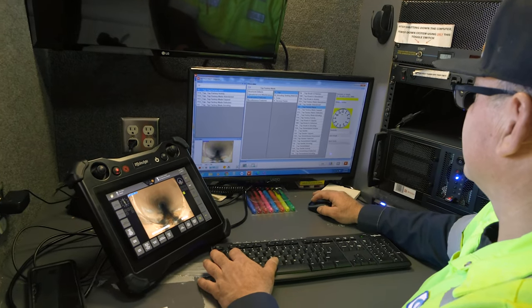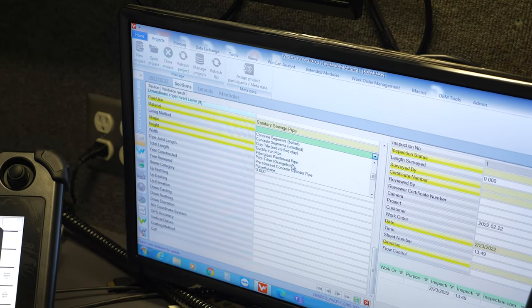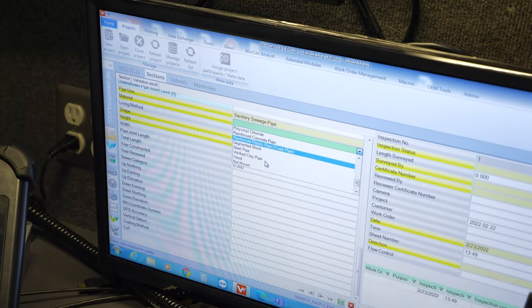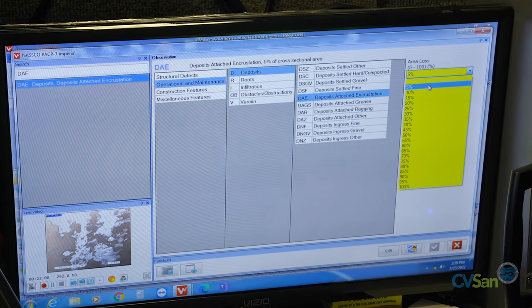As the crawler moves through the pipe, defects are marked and coded in real time. This gets graded through the PACP NASCCO software, which gives it a rating. This is useful to the engineering department because they'll be able to get an overall score of the condition of that particular pipe.